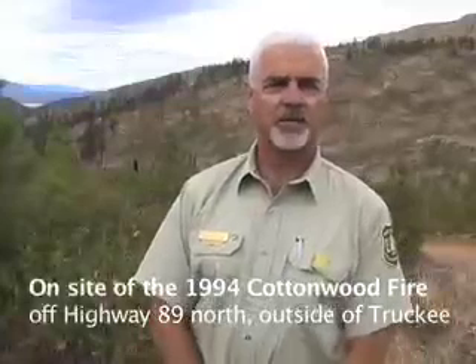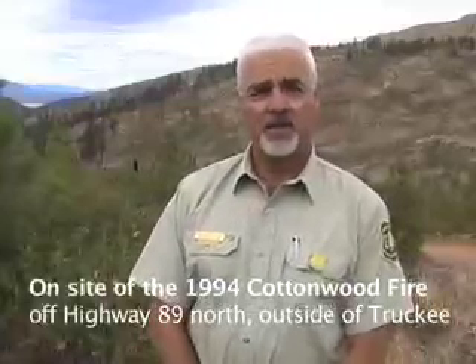My name is Sam Wilbanks, a district ranger at Sierraville Ranger District on the Tahoe National Forest. We're standing in the Cottonwood burn area. The Cottonwood fire burned in 1994, 49,000 acres, much of it totally destroyed and consumed by the fire. A massive reforestation effort has been underway since then, and we're standing in an area that has had intensive treatment over the years.